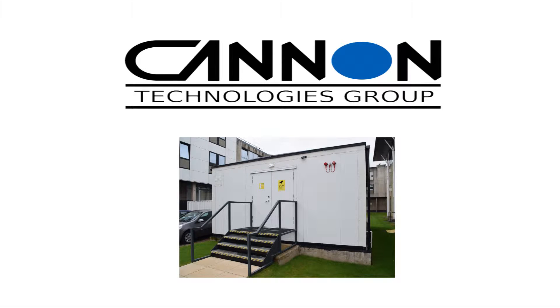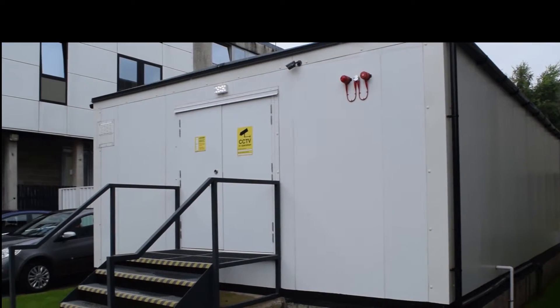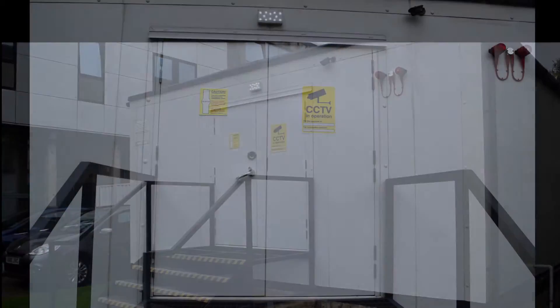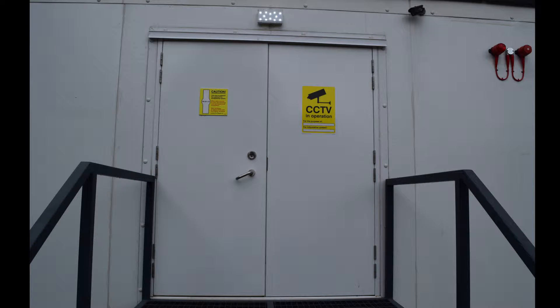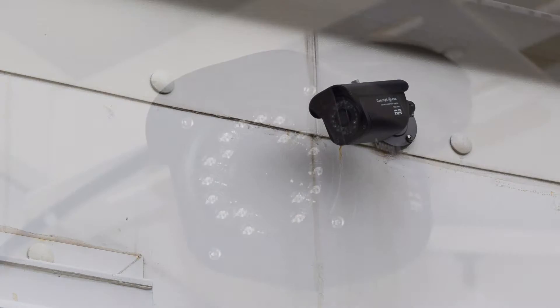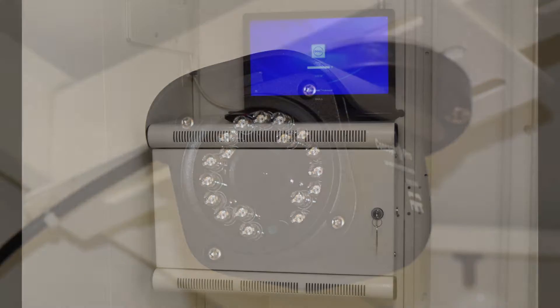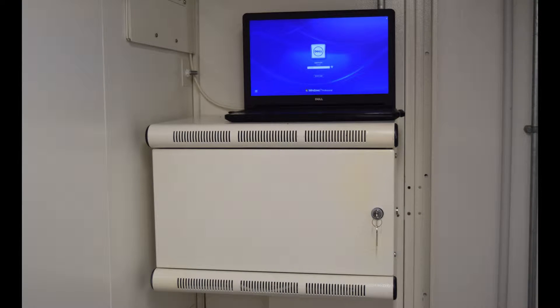Welcome to Canon Technologies Granular Modular Data Center. The exterior of these units is made from either triple powder coated galvanized steel or a high-security stainless steel. Our optional external and internal security cameras provide 24-7 surveillance as well as DVR backup, whilst DCIM provides additional monitoring.